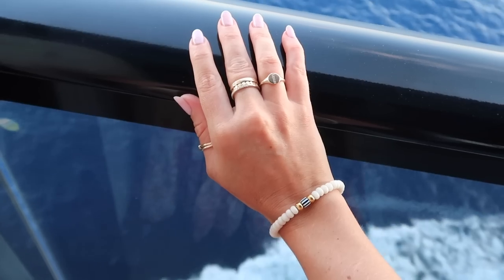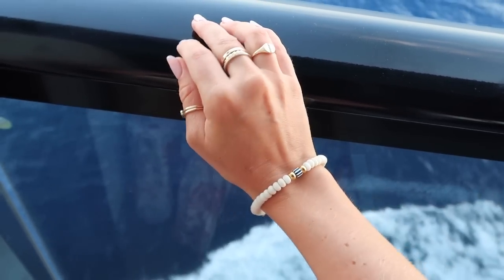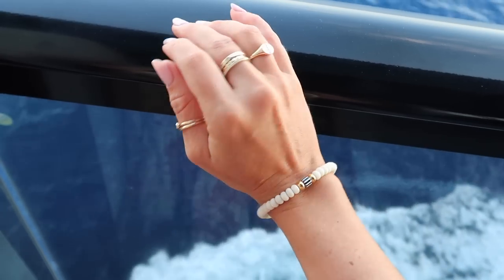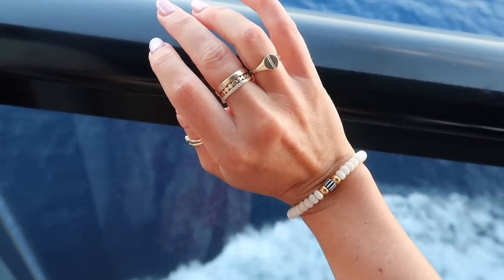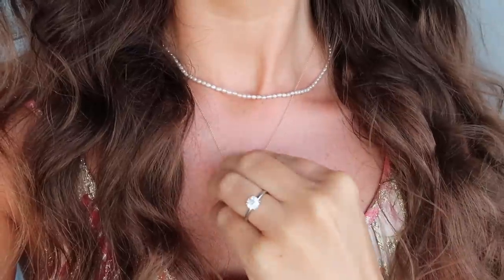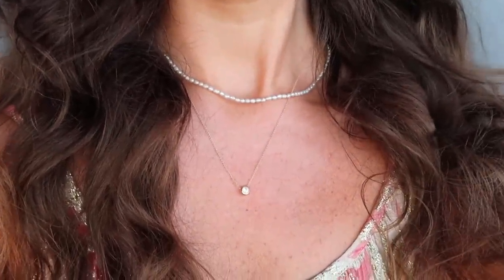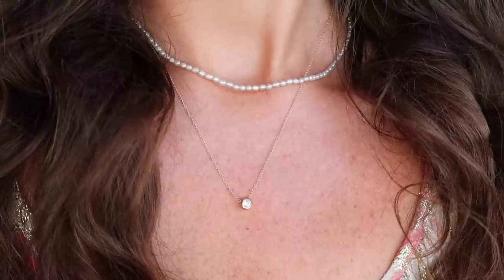And my everyday rings from Majuri as well. This gorgeous bracelet from their coastal collection — I feel like it really has holiday vibes — and I've also got on my anklet which feels like a really summery holiday piece. For my necklaces I've got on this beautiful delicate diamond necklace and my pearl necklace. I will leave all my Majuri jewellery linked below with a discount code for 10% off your first order.